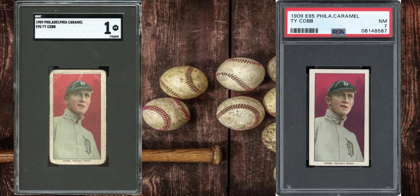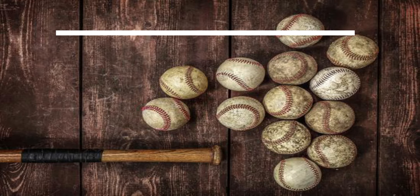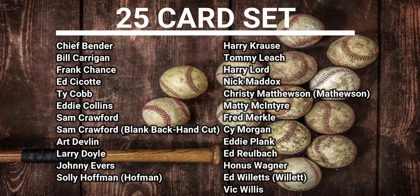Here's a nice comparison showing PSA versus SGC — personally I like the PSA one a little bit more. This Ty Cobb comes from a 25-card set, and here are all the particular players in this set, which I thought was pretty interesting.